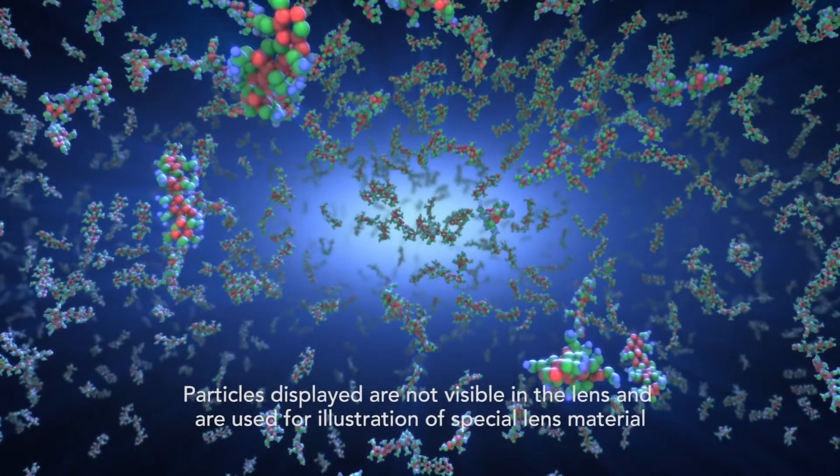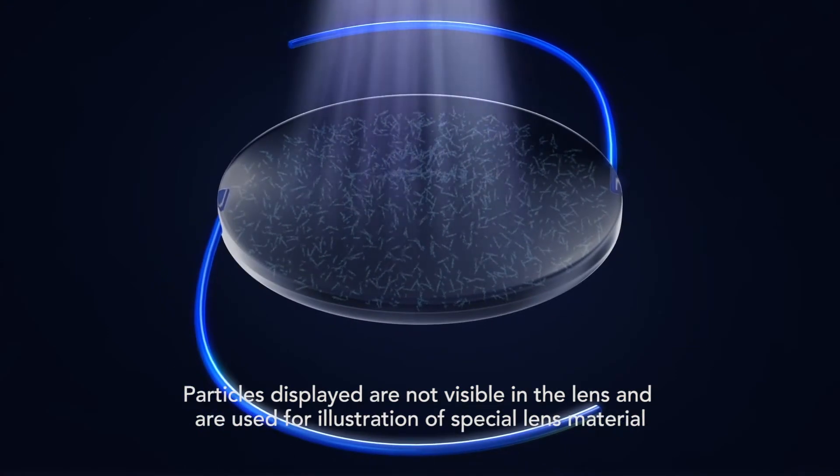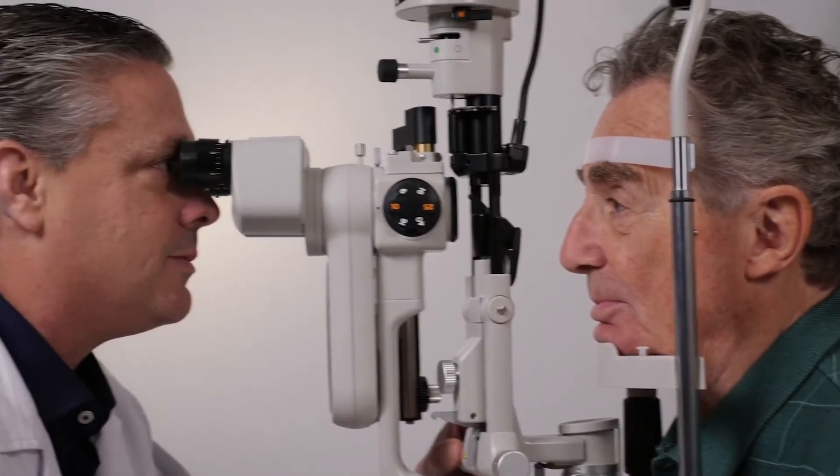RxSight's Light Adjustable Lens allows your eye doctor to change the power of your new IOL using UV light. The special silicone material of the Light Adjustable Lens reacts to UV light and changes shape to match the prescription you and your doctor select during a routine eye exam.